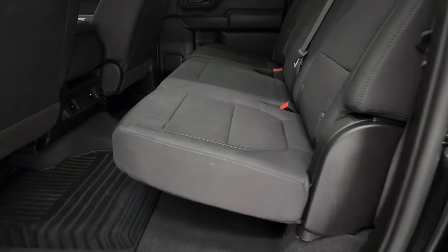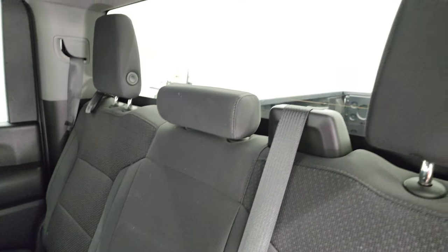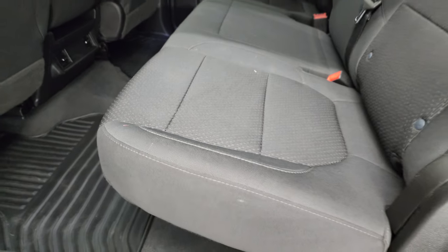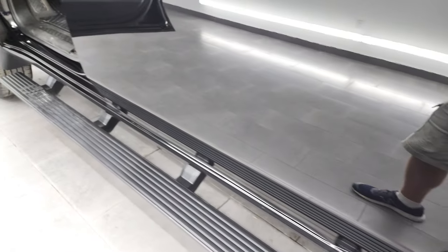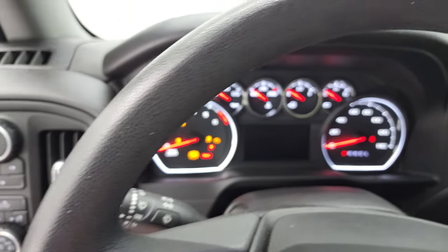Back seats are just as clean as the front seats — no rips or tears back here. It does have the LATCH child safety system for any child car seats you may have, and fixed glass rear window with the built-in rear defrost. These seats fold up for extra storage and the floor is almost completely flat back here, which is nice if you've got to haul tools, or if you've got pets. Child safety locks on the back doors, and the bottoms of the doors all look really good.